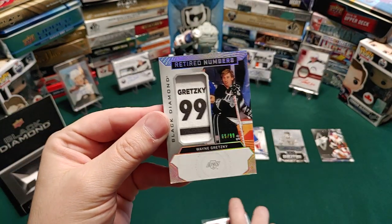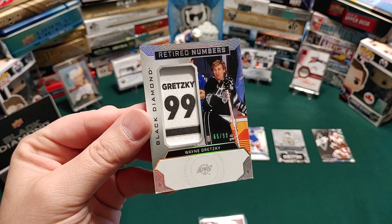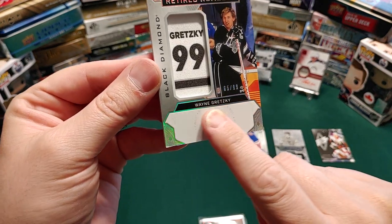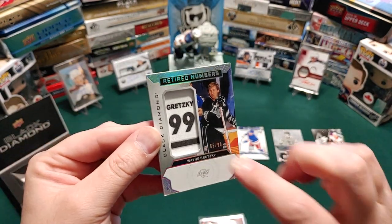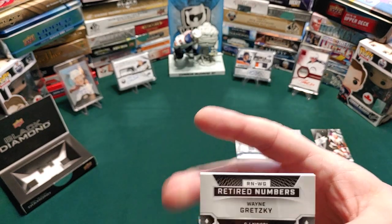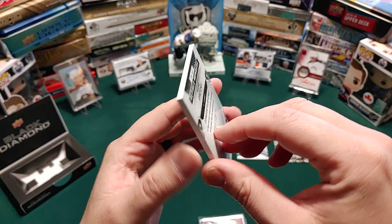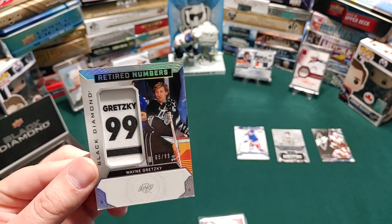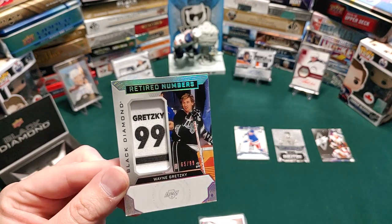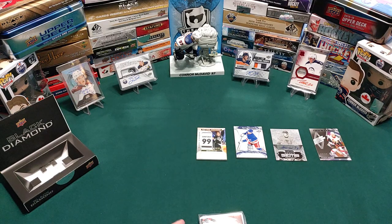It's not autographed — Retired Numbers, Gretzky, Black Diamond, 65 out of 99. I saw it and thought this part would be autographed, but anytime you get a Gretzky card that's pretty cool. It's a trading card with a manufactured hockey patch — number 99, Wayne Gretzky. It's the wrong uniform though; he should be in his Oilers. I'm a giant Oilers fan, in case you all didn't know.